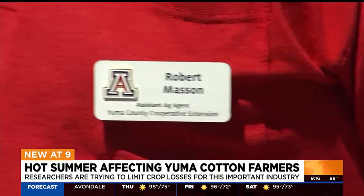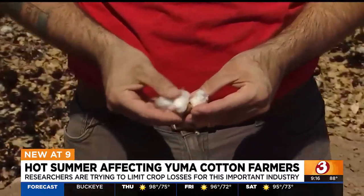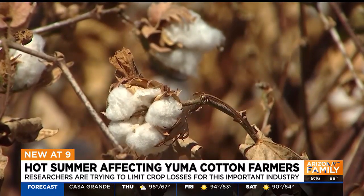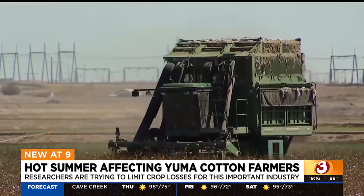Robert Masson works with the University of Arizona's AG Center in Yuma. He says this year's record heat impacted cotton growers. If the temperatures get too hot, then we don't have good pollen formation, and so we don't have good pollination with the flowers that are blooming. Oftentimes the flowers will go sterile and they'll fall off instead of setting the bolls. The heat came early, which really affected the yields, and low yields can lead to a loss in money for Arizona farmers.